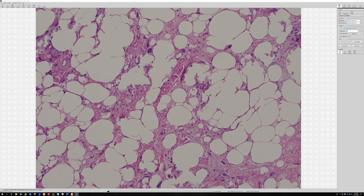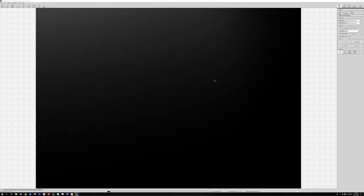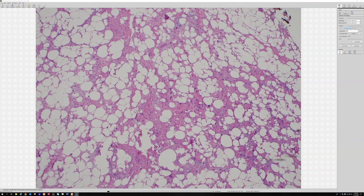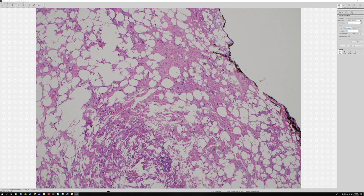The pattern can range a lot for pleomorphic and spindle cell lipomas. Sometimes there's a bunch of fat and only a little bit of the spindle cells and atypical hyperchromatic cells; sometimes it's really abundant. Sometimes there's lots of myxoid change, sometimes very little — it can really run a range.